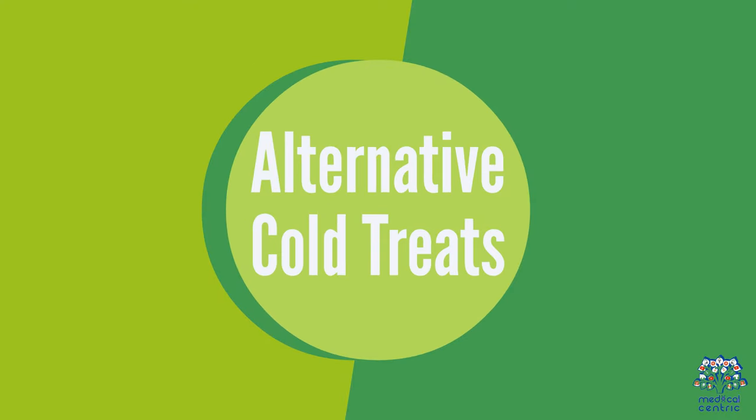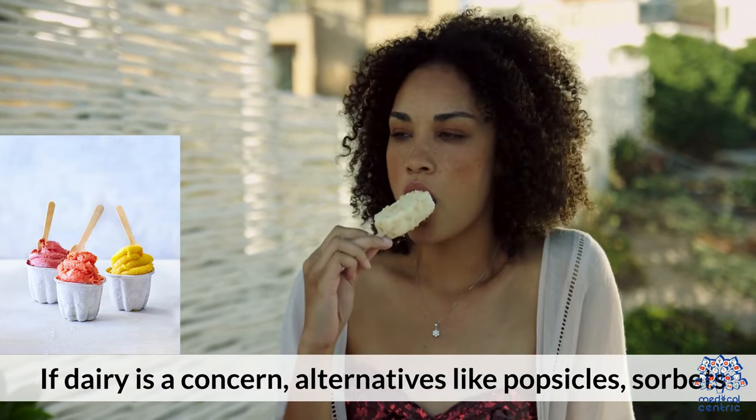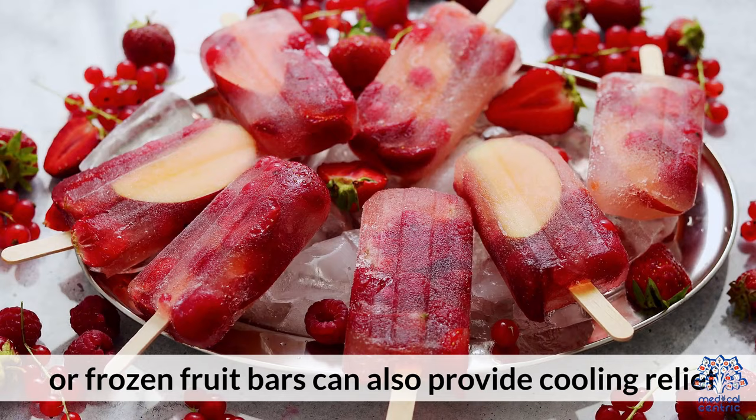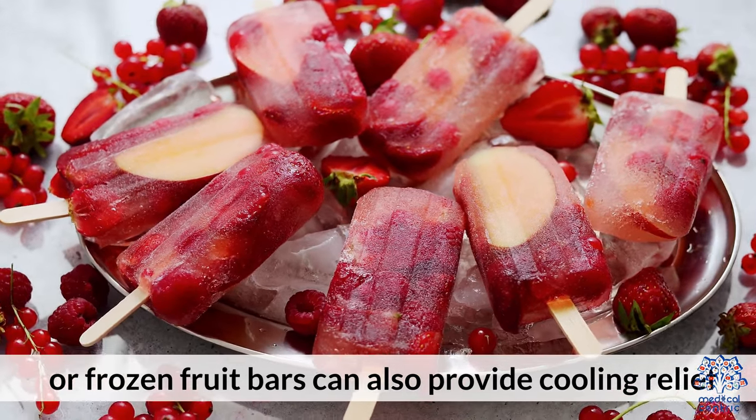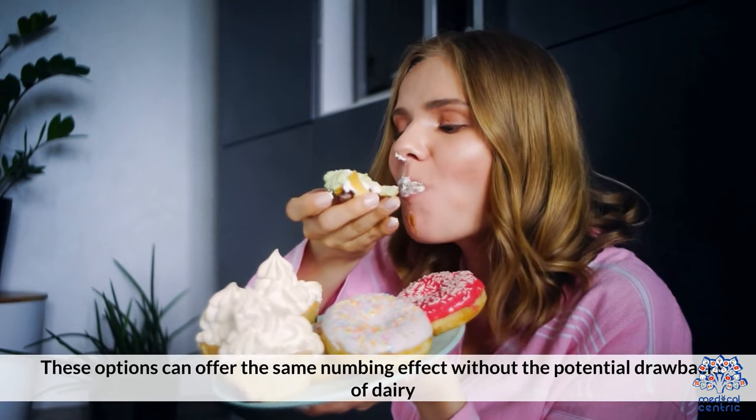If dairy is a concern, alternatives like popsicles, sorbets, or frozen fruit bars can also provide cooling relief. These options can offer the same numbing effect without the potential drawbacks of dairy.